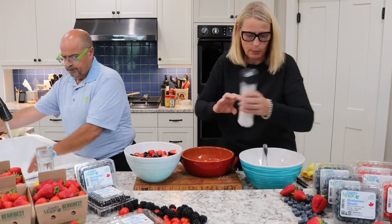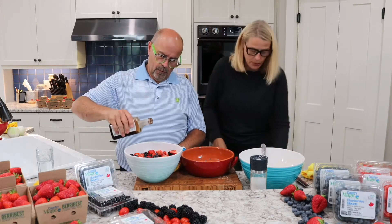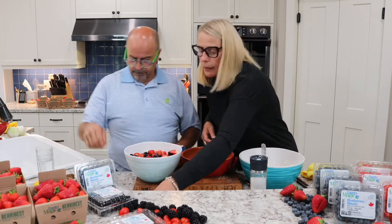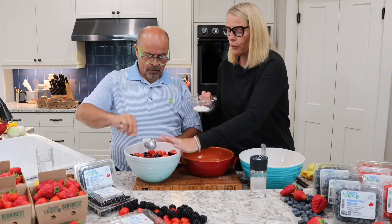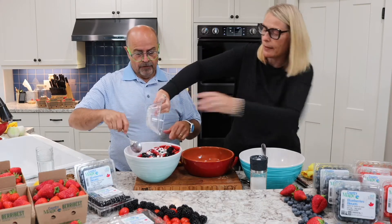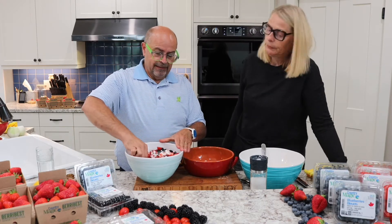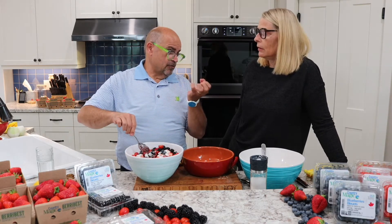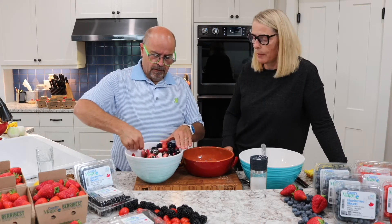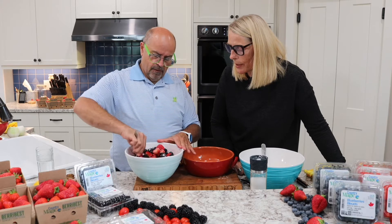And a teaspoon of vanilla — you can just eyeball that. We're going to add a little bit of cornstarch because these fruits are going to release some liquid, and the cornstarch is just going to help thicken that liquid up a little bit. You can just put it straight in and mix it all together. The fruits will release some juice — not as much as frozen fruits will, but they will still release some. Most of the liquid will come from those strawberries and tomatoes.